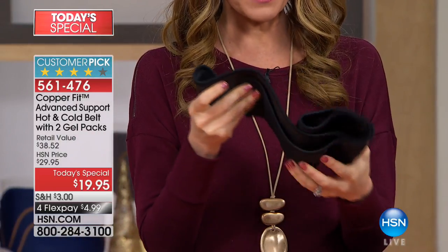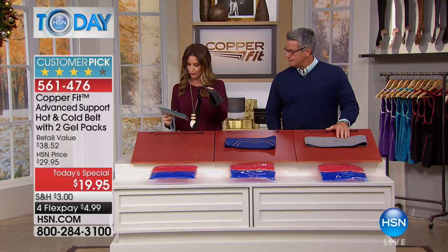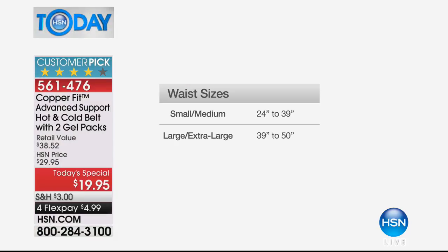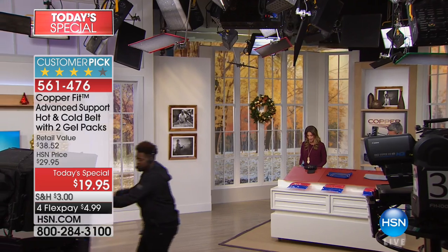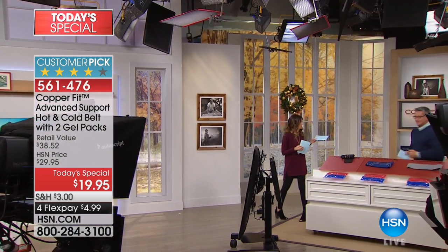$19.95, and we do have two different sizes. Small/medium fits a waist of 24 to 39 inches, and large/extra large fits 39 to 50 inches. We also have new colors today — blue and gray — that are brand new. And we have a great deal with CopperFit too.